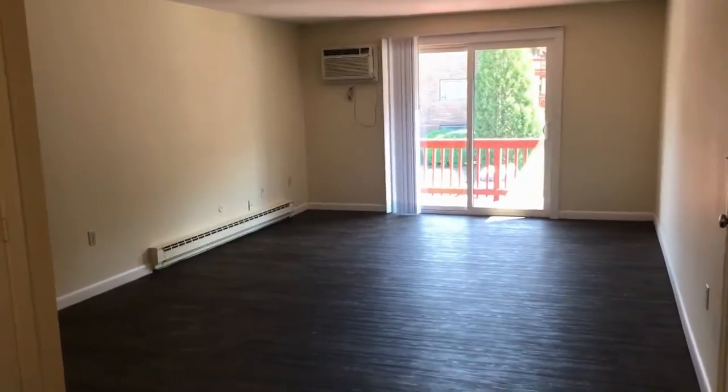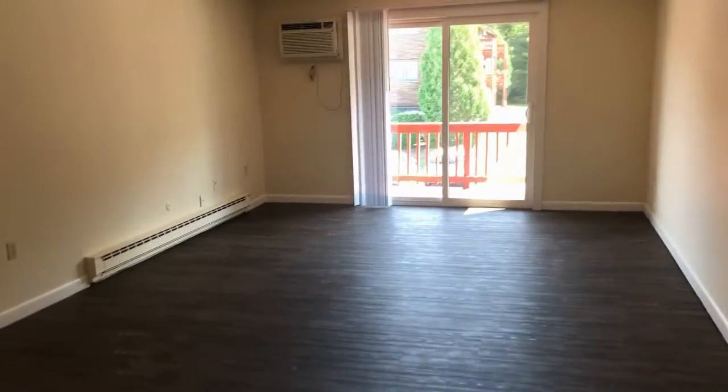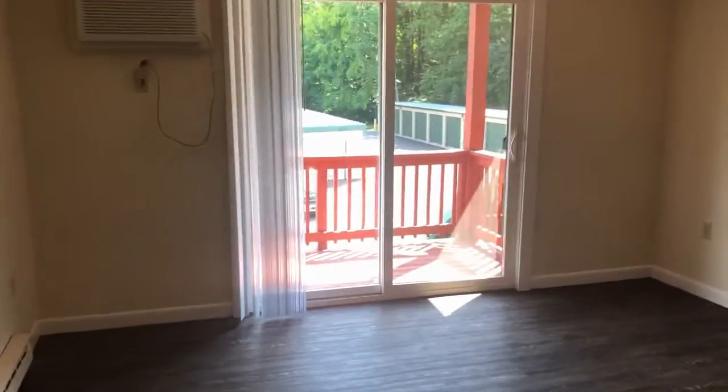Into the living space you see this gorgeous wood style flooring, air conditioning unit, and look at that slider letting in tons of natural light. Those blinds are included in this apartment.